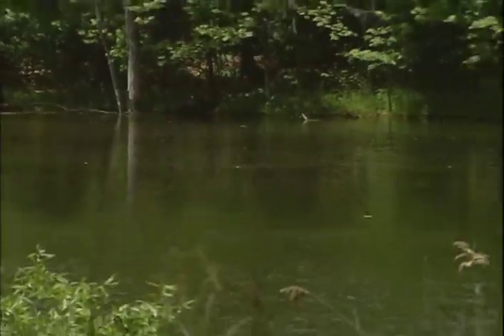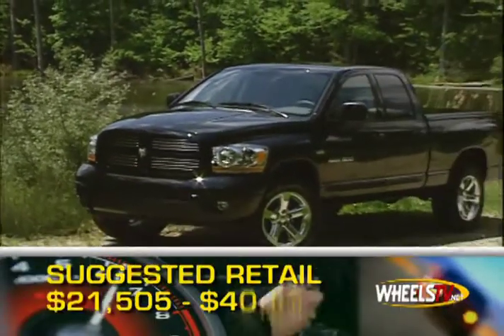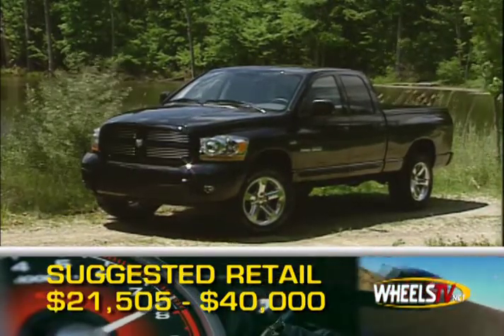Properly equipped, the Ram 1500 will tow up to 7,400 pounds. Base MSRP is $21,505, but an optioned-out quad cab can cost as much as $40,000.